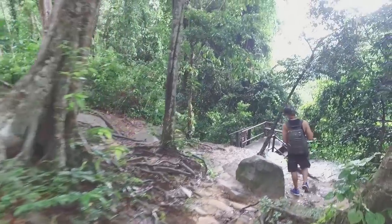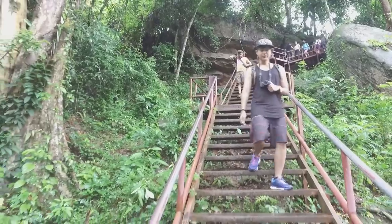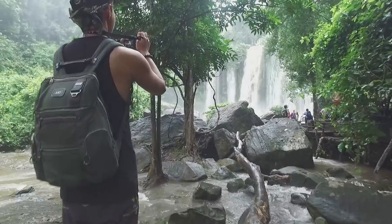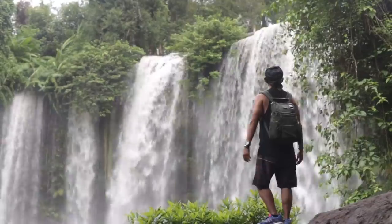Not far from the River of Thousand Lingas, we continued trekking to a gigantic waterfall here in Phnom Kulen National Park. Once arrived, you really feel the nature — the trees, the water, the air. So fresh. I feel so good.